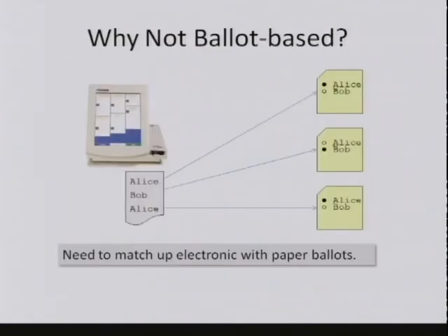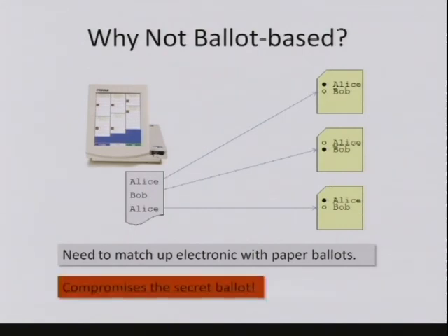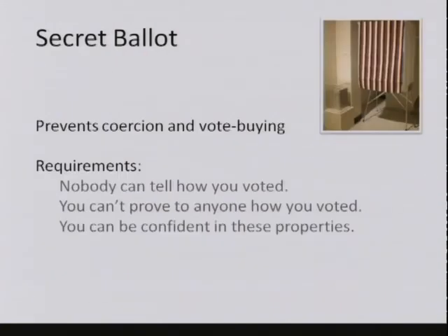But we don't do this. The reason is that in order to do a ballot-by-ballot comparison, we need to be able to match up an electronic record with the corresponding paper record. If we pick, say, the middle electronic record in this figure to be recounted, we need to find the matching piece of paper corresponding to the same voter's vote. In order to do that, we're going to end up compromising the secret ballot—the rule that says it must be impossible to match a vote with an individual voter. This is one of the basic requirements of fair elections and a really important safeguard against coercion and vote-buying.